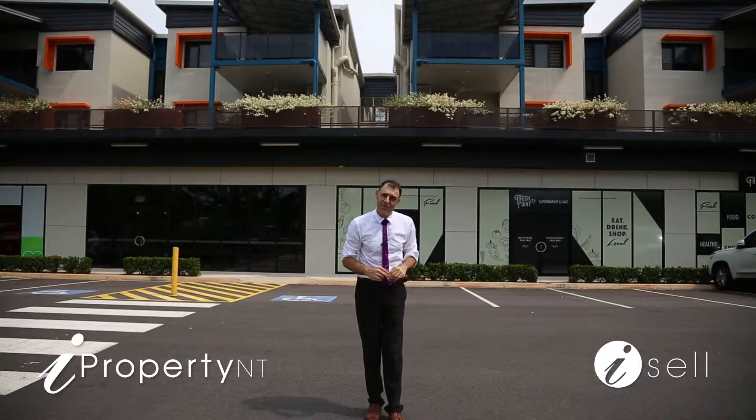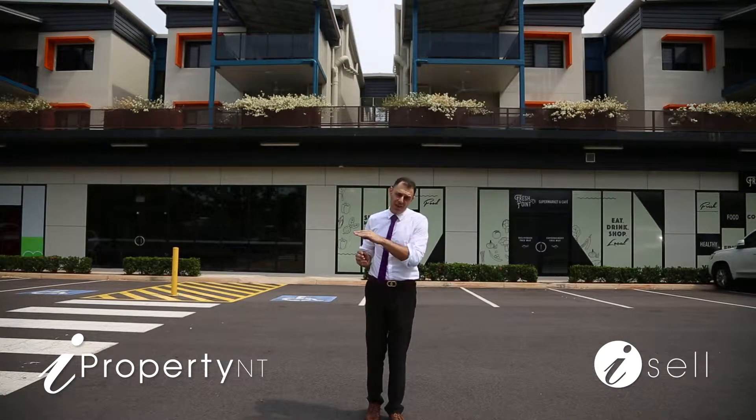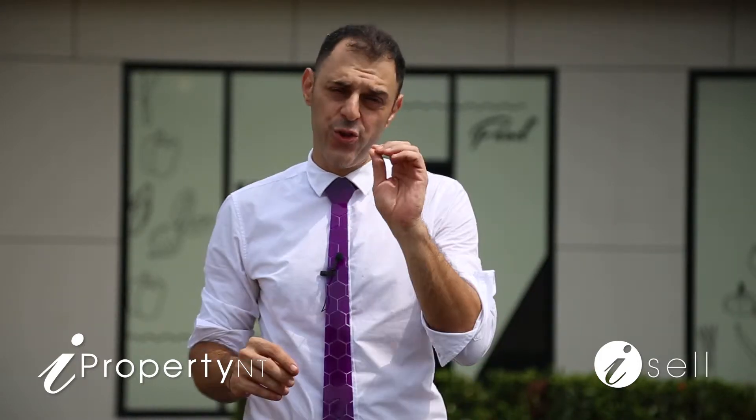G'day guys, Peter Kafkas from iProperty NT and welcome to the latest addition to Bellarmac, which is 127 Flint Circuit, offering an array of shops and apartment units. 16 Quarry Street in Bellarmac — versatile living options will suit the investor as an NRAS certificate or the owner-occupier if they wanted to move in. Let's go take a look at this unique property at 16 Quarry Street in Bellarmac.